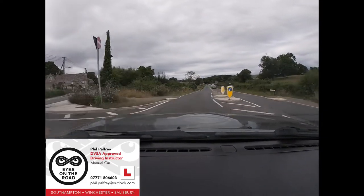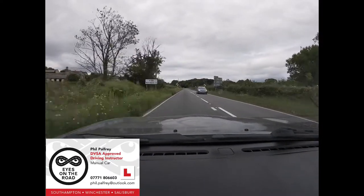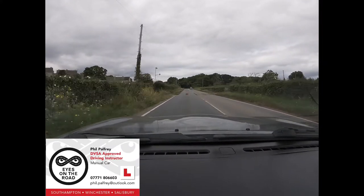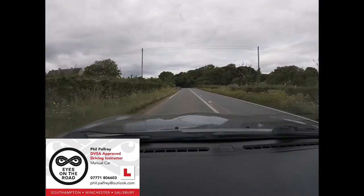The speed limit rises to 60 but note the mud on the road and we've been warned of cattle crossing. That looks highly likely to be where cattle cross, so on a wet day that could be particularly slippery. Now we can start bringing the speed in.